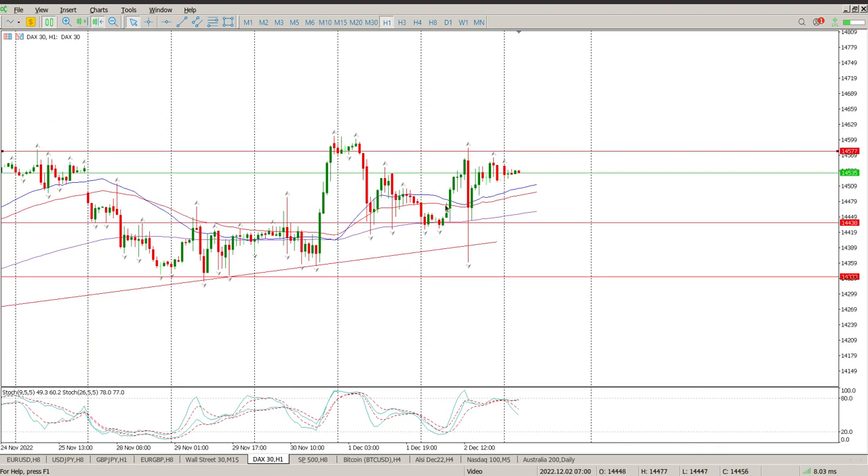You can see this gap up that we had during the European trading session was always going to come back and fill, and that's exactly what happened.